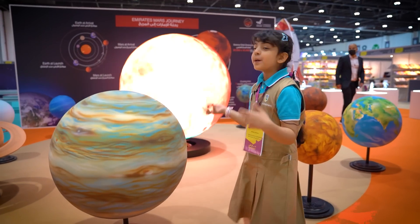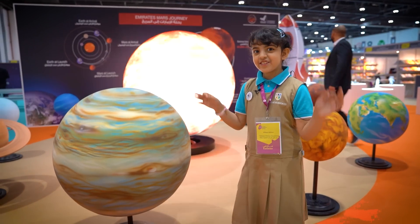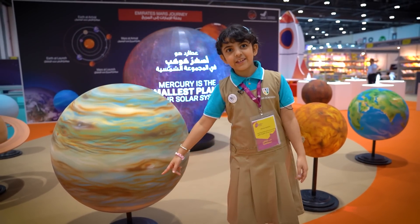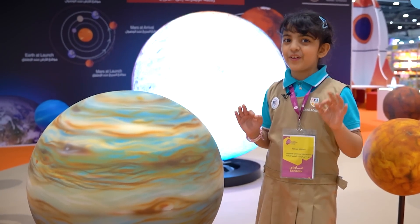Jupiter is a planet which is so big, it's almost the same size as the sun. Jupiter has a big red spot on it, and Jupiter has very, very strong wind.